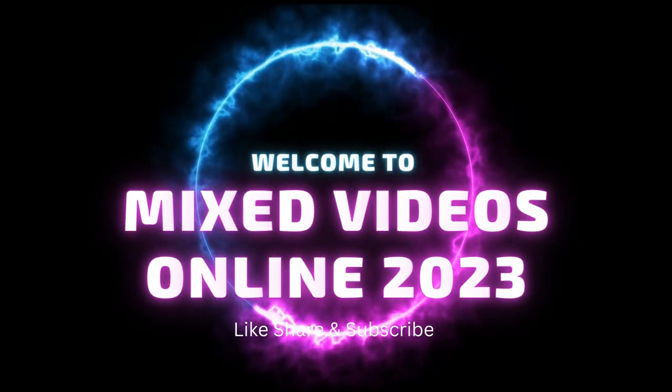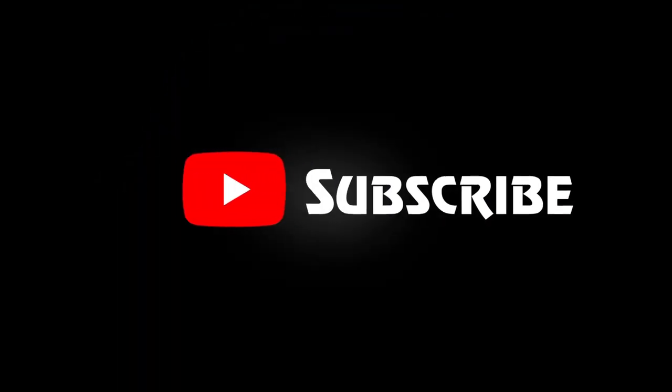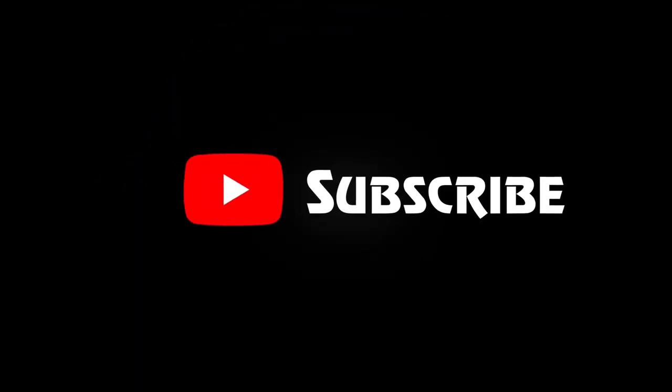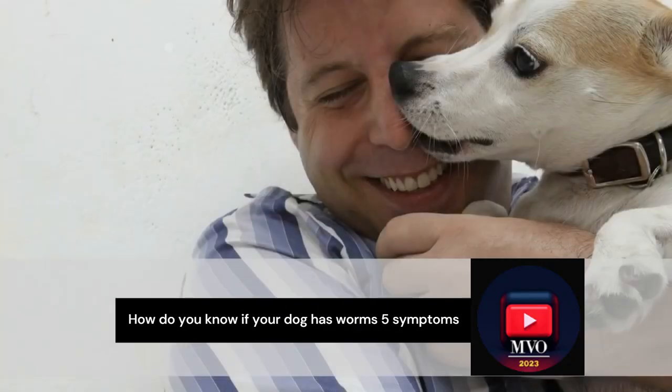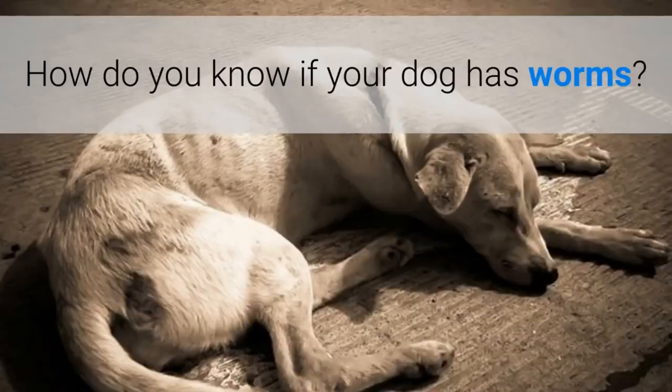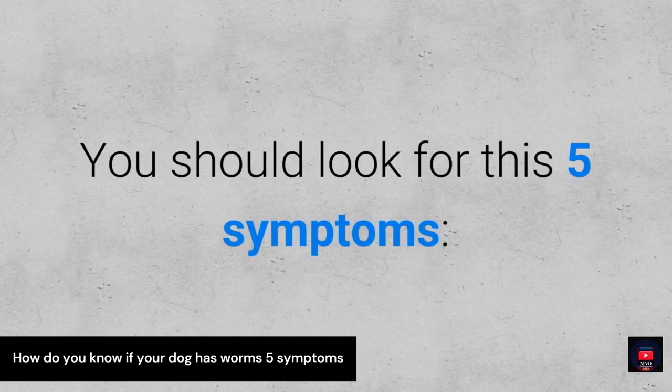Welcome to Mixed Videos Online 2023. Welcome to the channel. We have a great video for you: how do you know if your dog has worms? Five symptoms — how do you know if your dog has worms. You should look for these 5 symptoms.